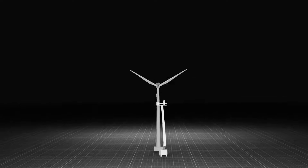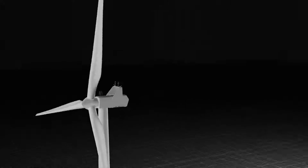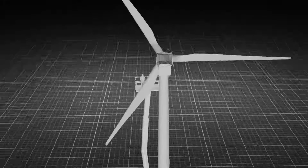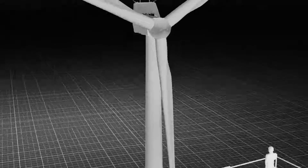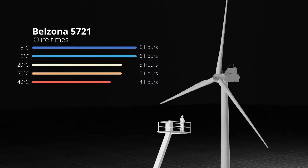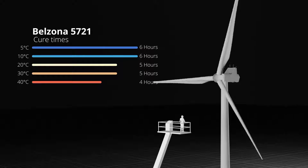The blades had suffered from rain erosion across the leading edge. This rain erosion over time can lead to a drop in the airfoil's efficiency, leading to a 5 to 20 percent energy output loss. Due to a cooler climate of 5 degrees C, traditional LEP coatings would have struggled to cure in such conditions.